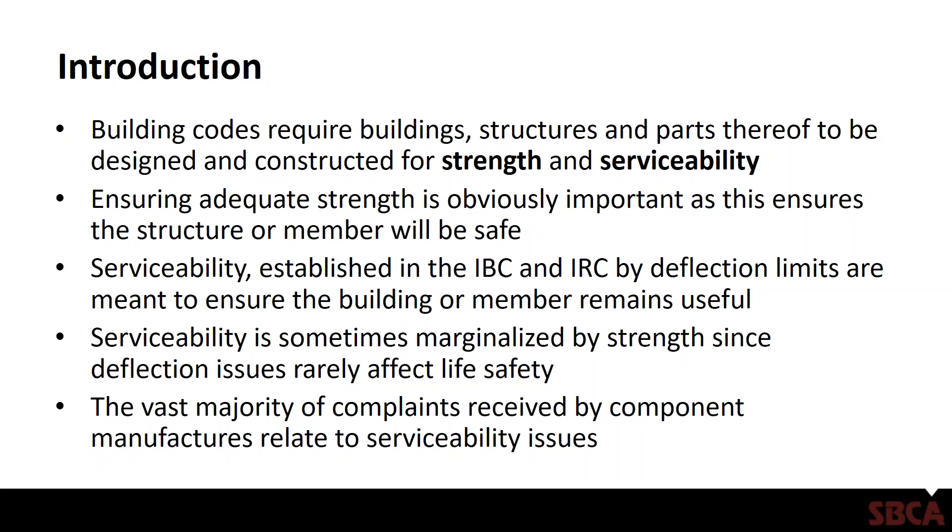Usually serviceability issues are kind of marginalized by strength. When we're designing trusses or sizing an I-joist, we're typically more focused on that member being able to safely support the design loads so that we don't end up creating an unsafe structure. However, I think most of the component manufacturers on this call can probably attest that the vast majority of complaints received usually have to do with serviceability issues, whether it's deflection or vibration or something on that order.